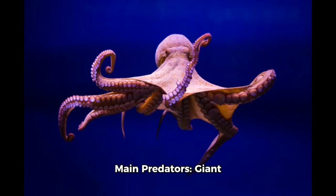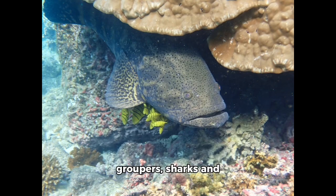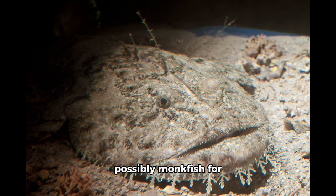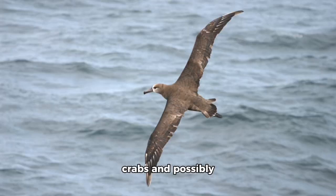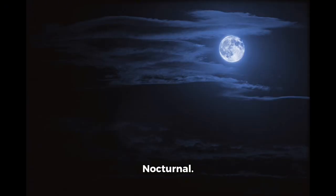Main predators include giant Pacific octopuses, groupers, sharks, and possibly monkfish for adults, and smaller fish, cephalopods, other crabs, and possibly seabirds for juveniles. Diurnal activity: nocturnal.